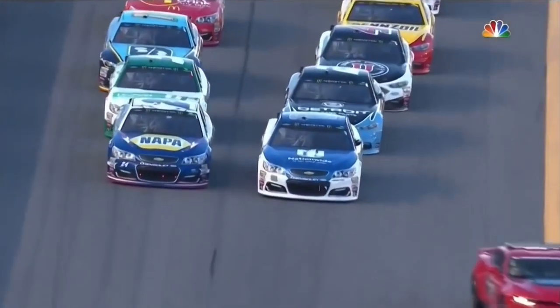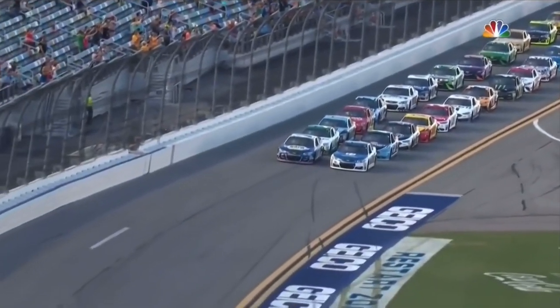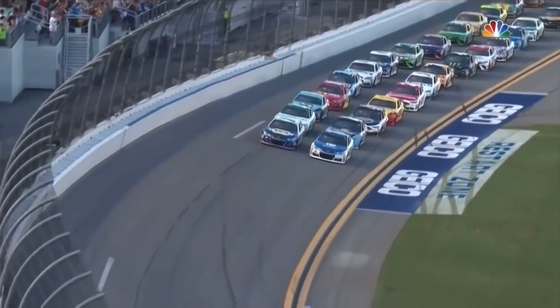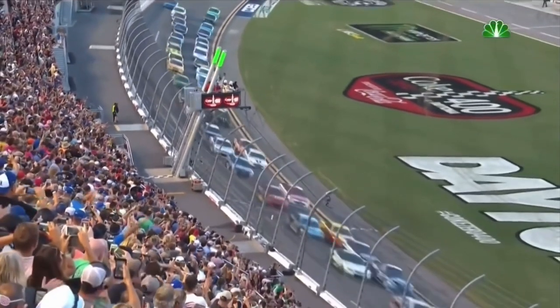Dale Earnhardt Jr. and Chase Elliott making up row one. The pace car has made its way to pit row. The field in the hands of Jr. Green flag in the air — we're underway from Daytona.